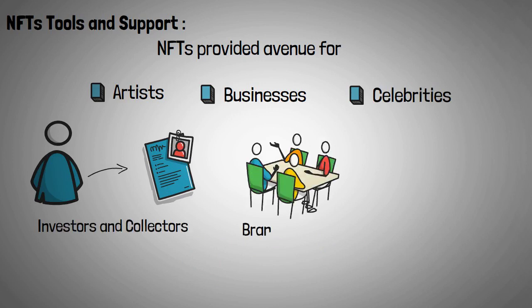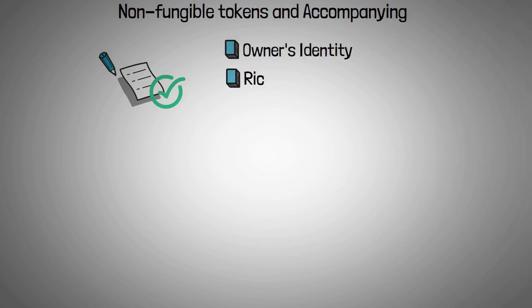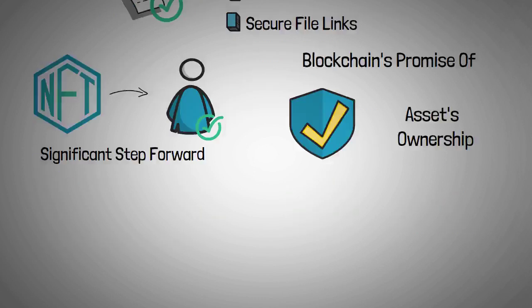Celebrities are utilizing their celebrity brand persona to create assets. Thousands, if not millions, of dollars are being paid for some NFTs. Non-fungible tokens and accompanying smart contracts enable the addition of detailed properties such as the owner's identity, rich metadata, and secure file links. The use of non-fungible tokens to verify digital ownership in an increasingly digital environment is a significant step forward.